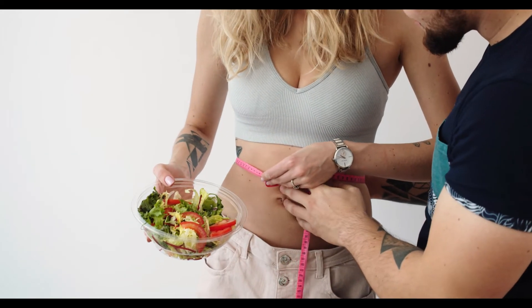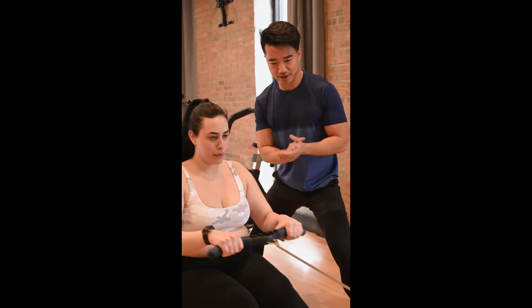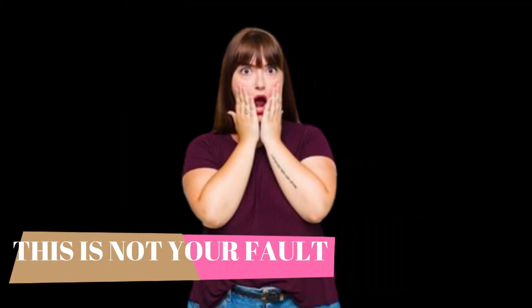You are tired of struggling to lose weight, but no matter how much you go on crazy diets, and even get hungry, or do endless and tiring exercises, none of that solves it. Understand, this is not your fault.